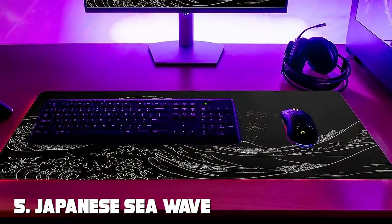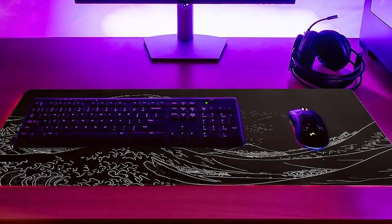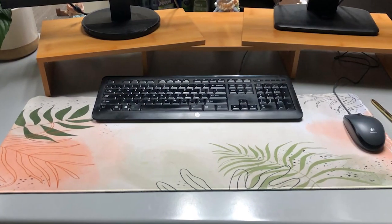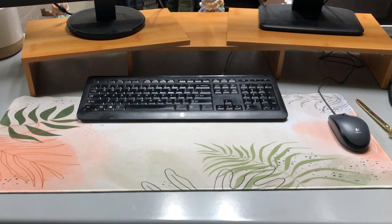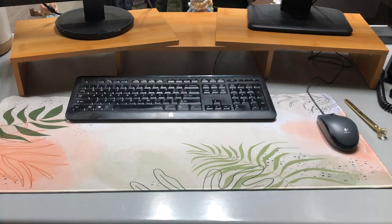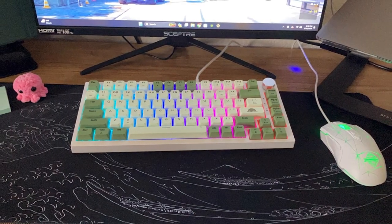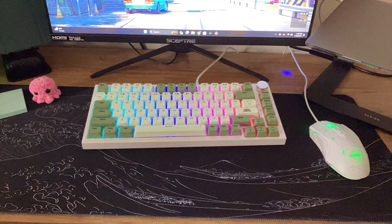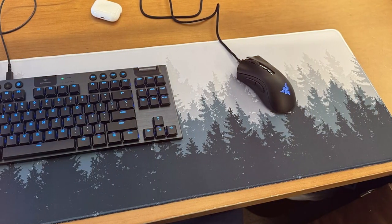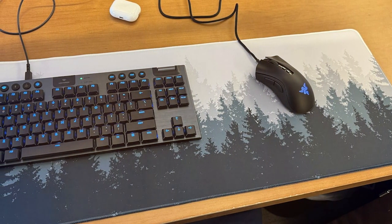Next at number 5, we have the Japanese Sea Wave Large Mouse Pad, also known as the Kanagawa Mat. This stunning mousepad features an eye-catching design inspired by the famous Great Wave Off Kanagawa painting. The artwork adds a touch of elegance to your gaming setup and showcases your love for Japanese culture. In terms of quality, the Kanagawa Mat is top-notch. Crafted with precision, it offers a smooth and consistent surface that ensures precise tracking for your mouse, making headshots in your favorite FPS games a breeze. The high-quality stitching around the edges prevents fraying, ensuring durability for countless gaming sessions.